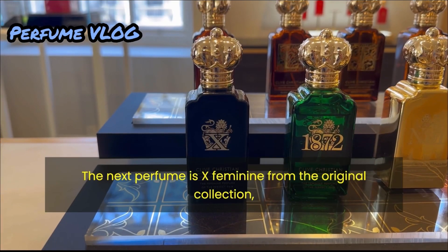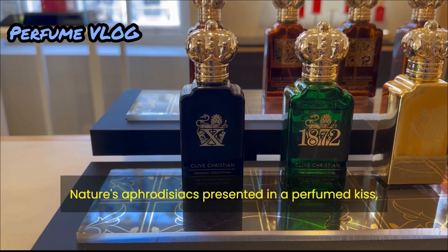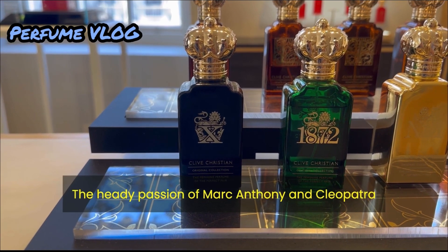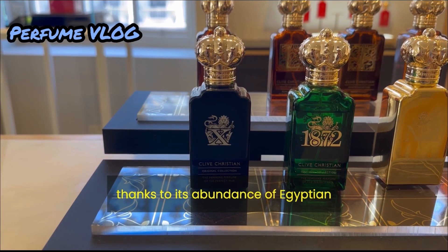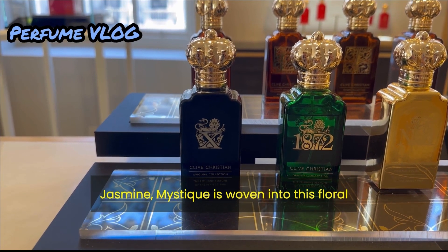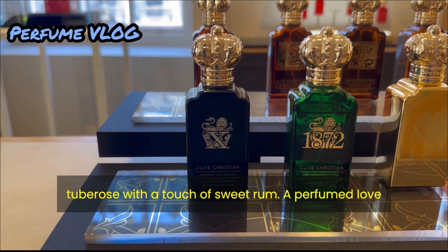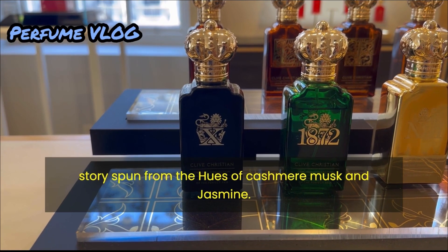The next perfume is Ex Feminine from the original collection. Nature's aphrodisiacs presented in a perfumed kiss create a signature seductive perfume. The heady passion of Mark Antony and Cleopatra is embodied in this perfume, thanks to its abundance of Egyptian jasmine. Mystique is woven into this floral chypre. A flirtatious top of peach and rhubarb melts into luscious tuberose with a touch of sweet rum — a perfumed love story spun from the hues of cashmere, musk and jasmine.